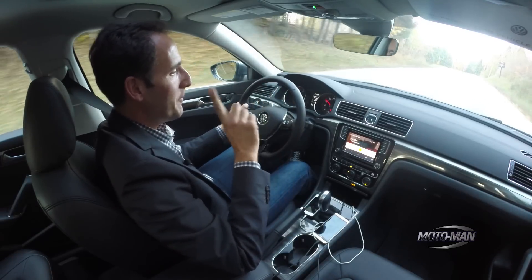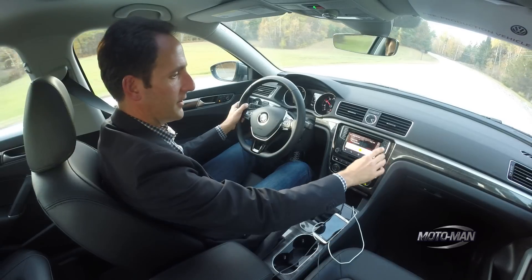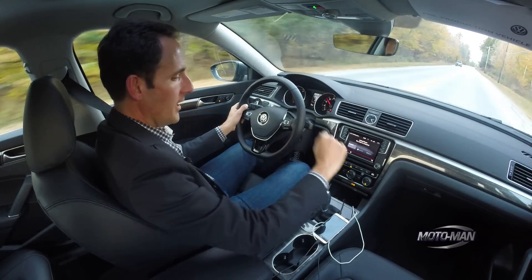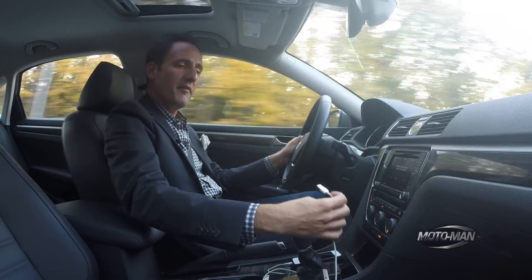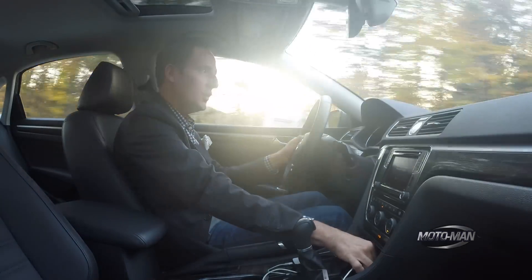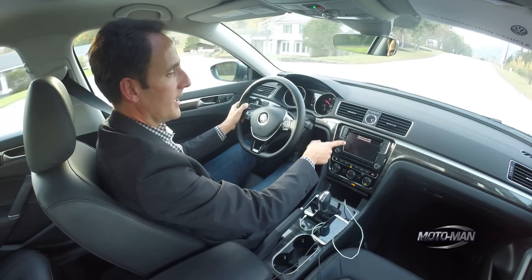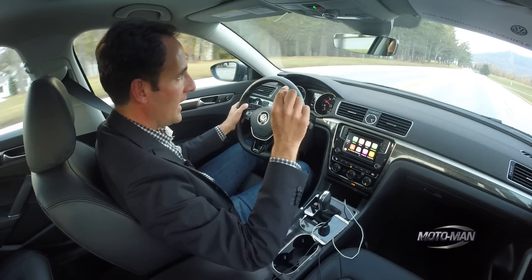Now let's try a party trick we have never done on this show before — let's see if we can hot-swap. Going back to Volkswagen. Got Android Auto. Now let's unplug Billy's Android phone and plug in my iOS phone into the front USB. Notice I'm plugging a standard USB into a Volkswagen — there's no proprietary connector. It's connecting. Oh my god — we have just hot-swapped between Android Auto and CarPlay!